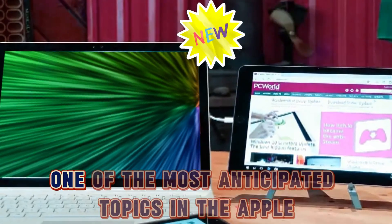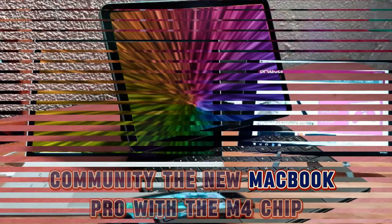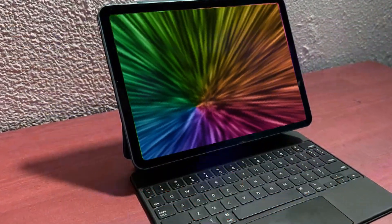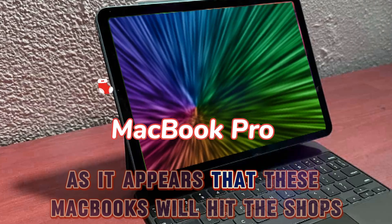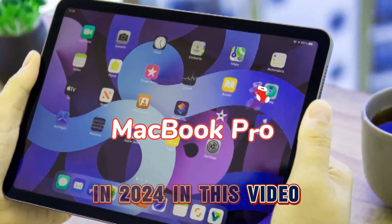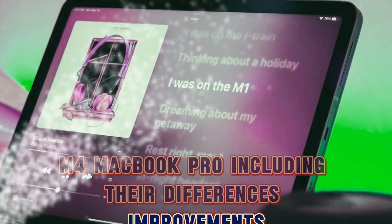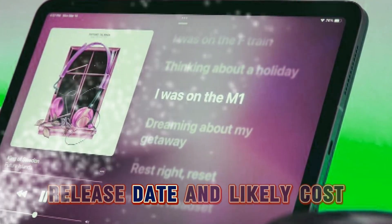Hey everyone! Today we'll look at one of the most anticipated topics in the Apple community: the new MacBook Pro with the M4 chip. The excitement is great as it appears that these MacBooks will hit the shops in 2024. In this video, we'll review everything we know regarding the all-new M4 MacBook Pro, including their differences, improvements, upgrades, features, release date, and likely cost. So let us get started.